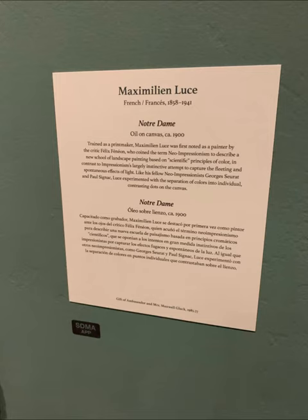I also chose the Notre Dame piece because even after finding several other prospects, this piece stood out to me the most, and it was the final piece I saw at the end of my trip to the San Diego Museum of Art.